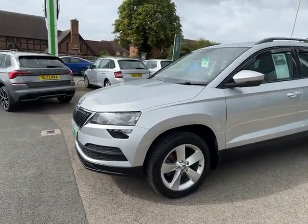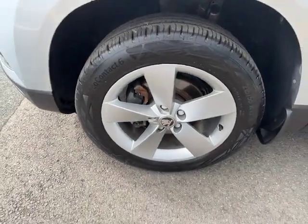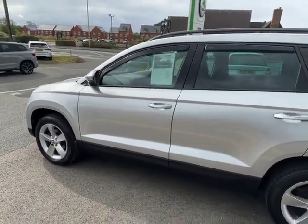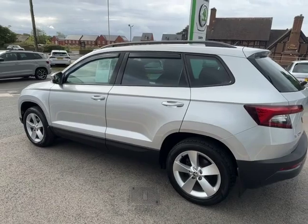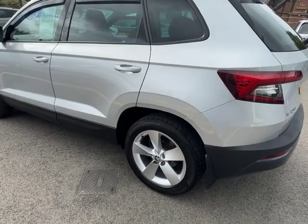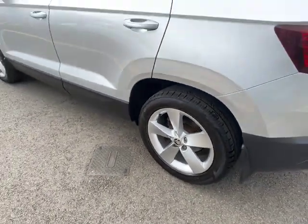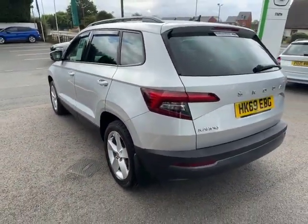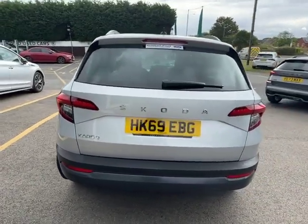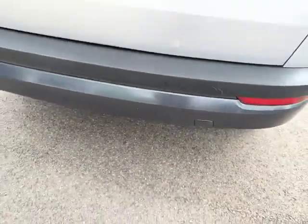This one has also got a full Skoda service history, great tread depth on the tyres, and at the price it looks almost new. All of our cars are prepared to Skoda approved standards. There's also great tread on the back wheel, and the previous owner has added wind deflectors to the car. The SE also comes with rear parking sensors.